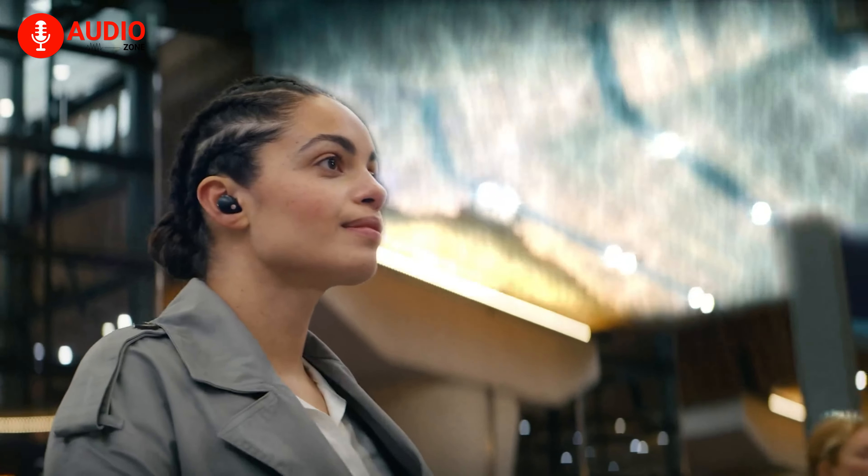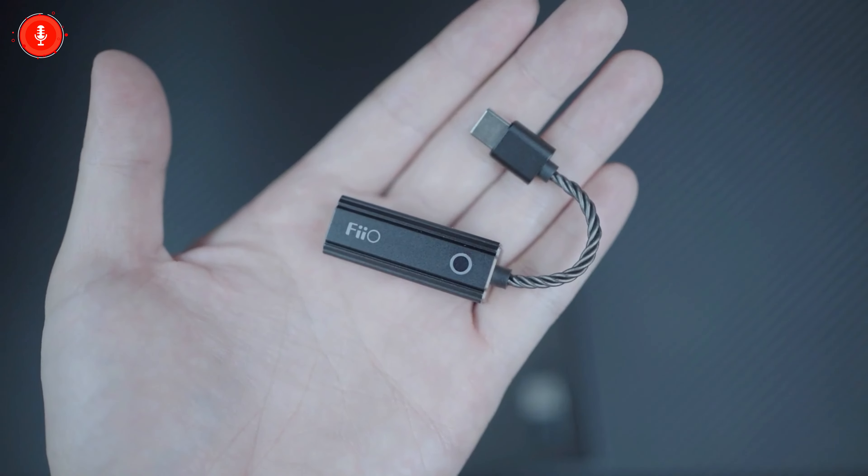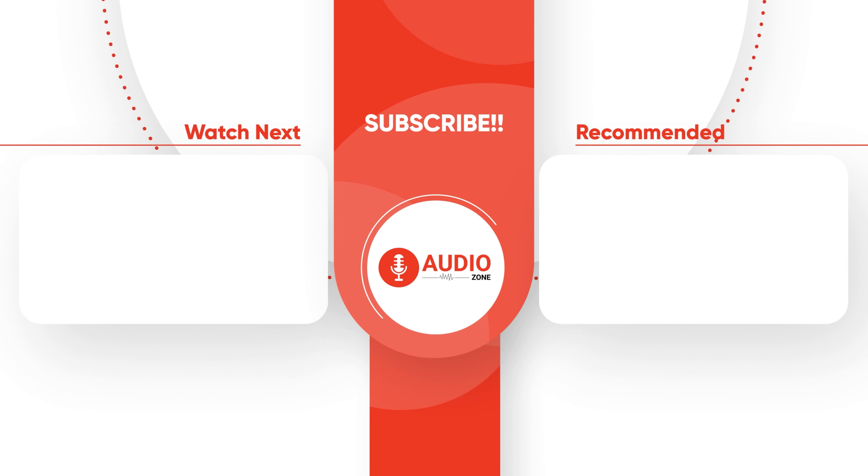So that was our take on portable audio for beginners. Which one of these portable audio peripherals would be your go-to and why? Do let us know — we'd love to hear from you. And don't forget to like, share, subscribe, and hit the bell icon if you want more content like this on your feed.